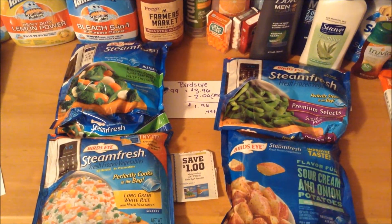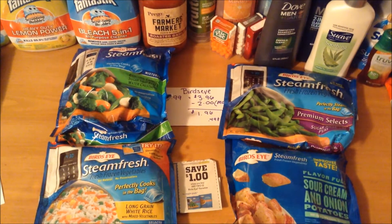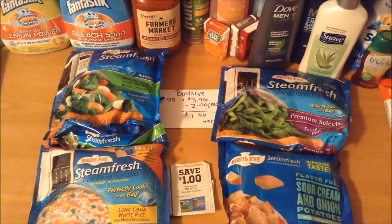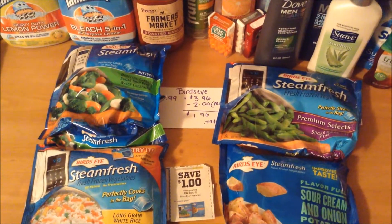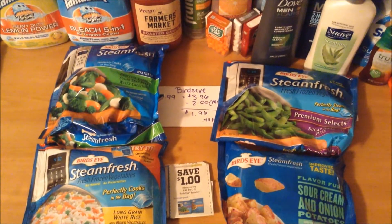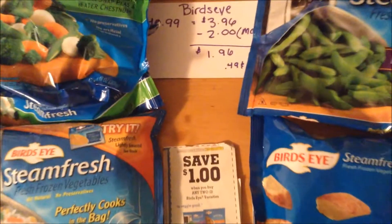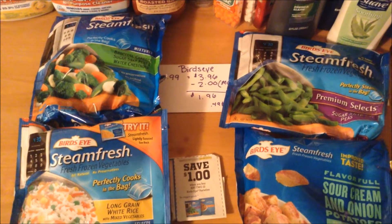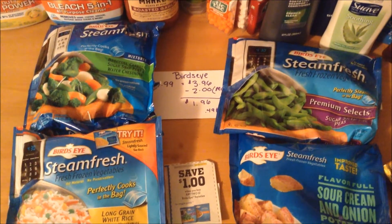The Bird's Eye steamed fresh vegetables are on sale this week for $0.99 when you purchase in quantities of four. We usually see this product on sale for $1 or $0.99 often throughout the year, but more often than not it excludes the premium selects or the flavorful varieties. For this sale, it includes all Bird's Eye steamed fresh products, so this is a great time to stock up on varieties that don't go on sale as often. I picked up four at $0.99, coming to $3.96, and used two dollar-off-two manufacturer coupons, bringing it to only $1.96 out of pocket for all four — $0.49 each. I will be back before the sale ends to stock up on some more.